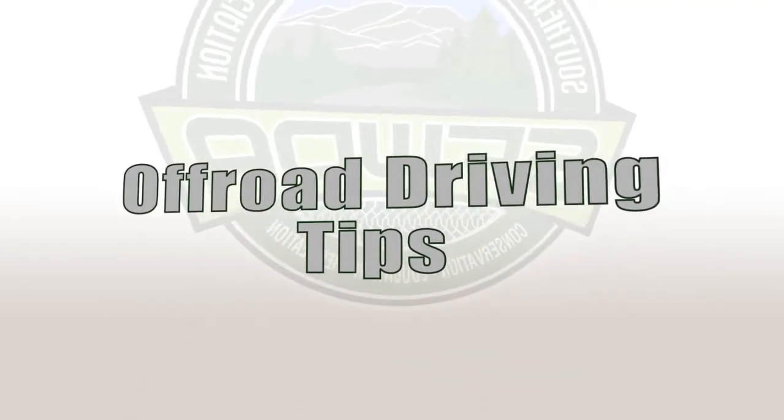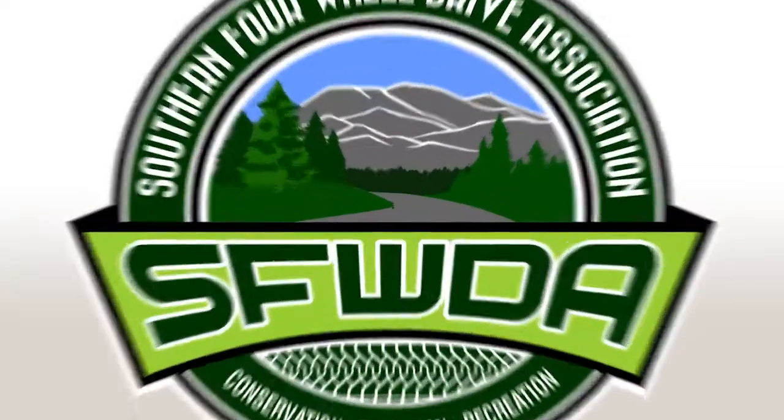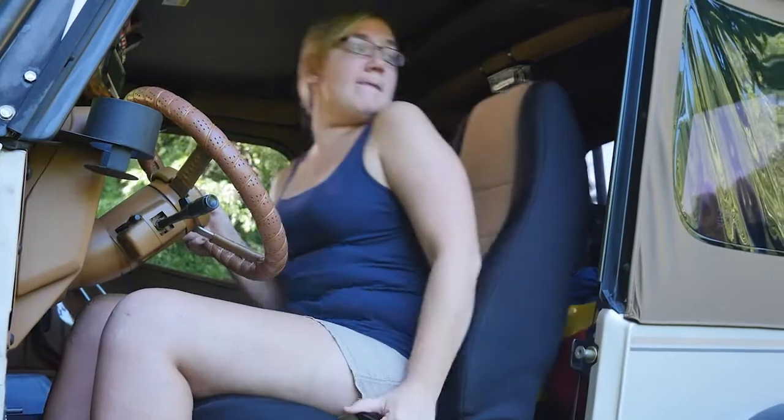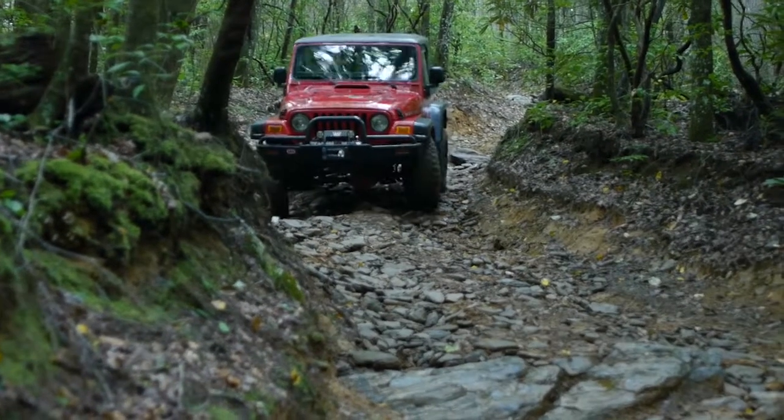When you leave paved roads, a few things change. Here are some driving tips to make your trail ride better. Rather than leaning your seat back like you would for a relaxing Sunday drive, set it to where it is comfortably upright so you can see farther ahead. The more you can see, the better choices you will make when picking a route.